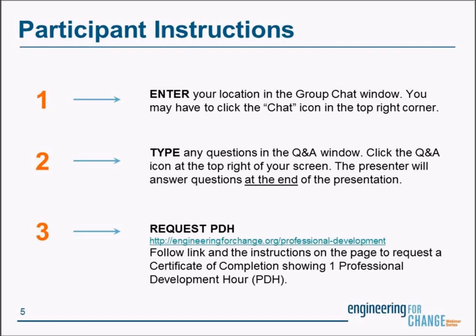During the webinar, please use the Q&A window located below the chat to type in your questions for the presenter. If you don't see it, click the Q&A icon in the top right corner. E4C webinars qualify engineers for one professional development hour. To request yours, please follow the instructions on the top of the E4C professional development page after the presentation.